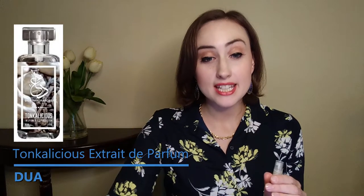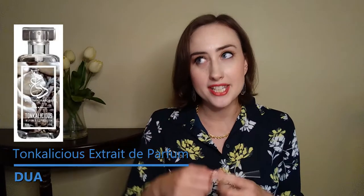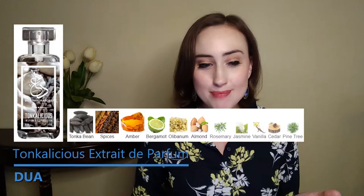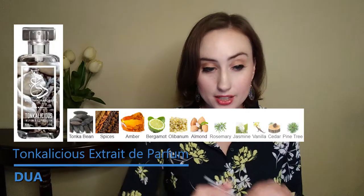Now I have Tonka-licious, which I got because it is a dupe for Guerlain's Tonka Imperial. I sprayed a little sample size of the original about a month ago — it was kind of masculine at first, but then I let it sit on my skin and just completely fell in love minute by minute. So I thought, if I can get an affordable version of this, I'm in. The notes on this are tonka bean, spices, amber, bergamot, aluminum, almond, rosemary, jasmine, vanilla, cedar, and pine tree.